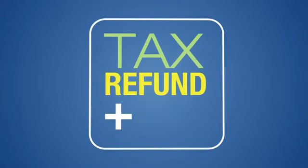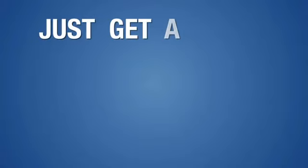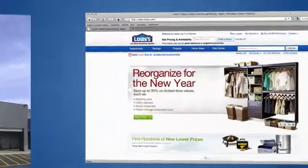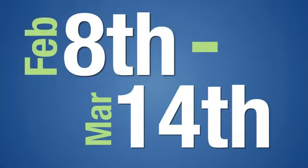Come to Lowe's and boost your tax refund by 10%. Just get a Lowe's tax refund card, like this one, in any Lowe's store or at Lowe's.com from February 8th through March 14th.